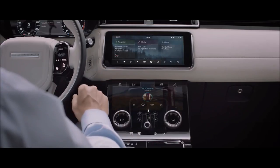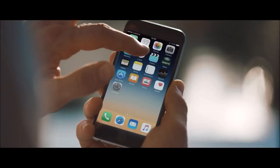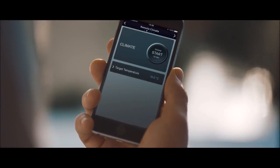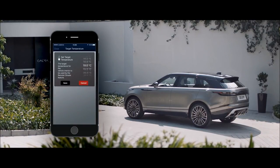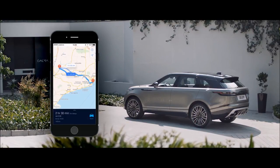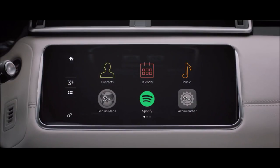Combined with the highly advanced interactive driver display, this state-of-the-art system puts key information right where you need it. InControl's connectivity features allow you to communicate with your vehicle via your smartphone or other devices wherever you are, from setting the interior climate of the car to planning and sending door-to-door routes. You can also control your favorite apps directly from your vehicle touchscreen.